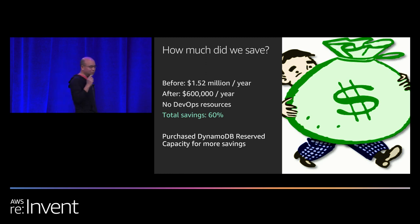Another benefit: when you have 270 terabytes of data in Cassandra, there's no way to do backup or restores effectively. Now that we've moved to DynamoDB, because of point-in-time restores, we can roll back to any point in the past 30 days. Not only did we save money, we gained a huge capability — if something bad happens, we can always roll back.